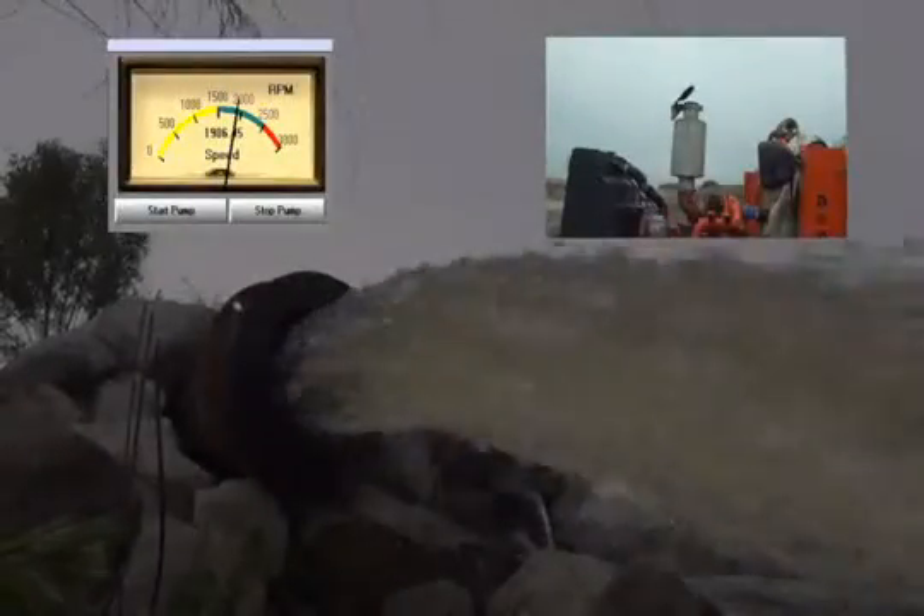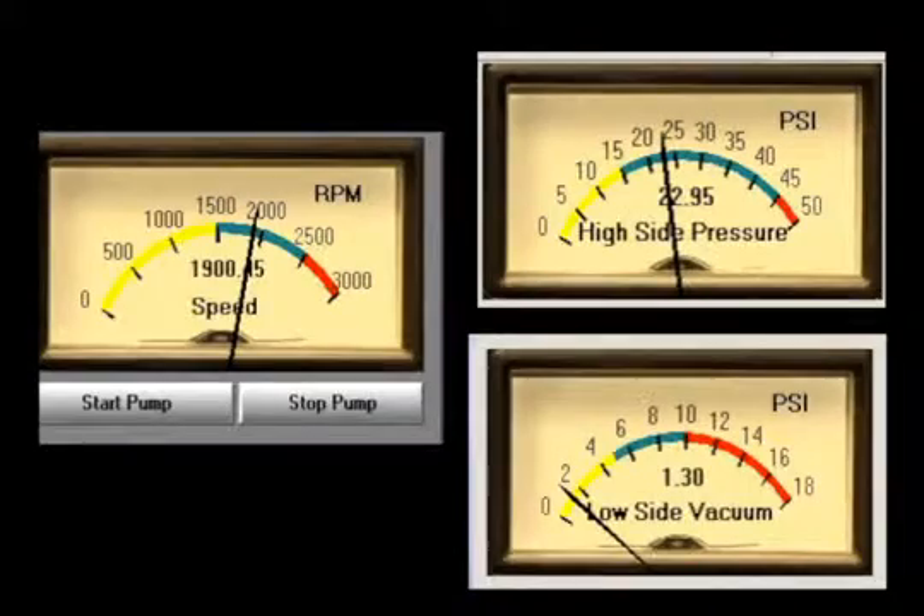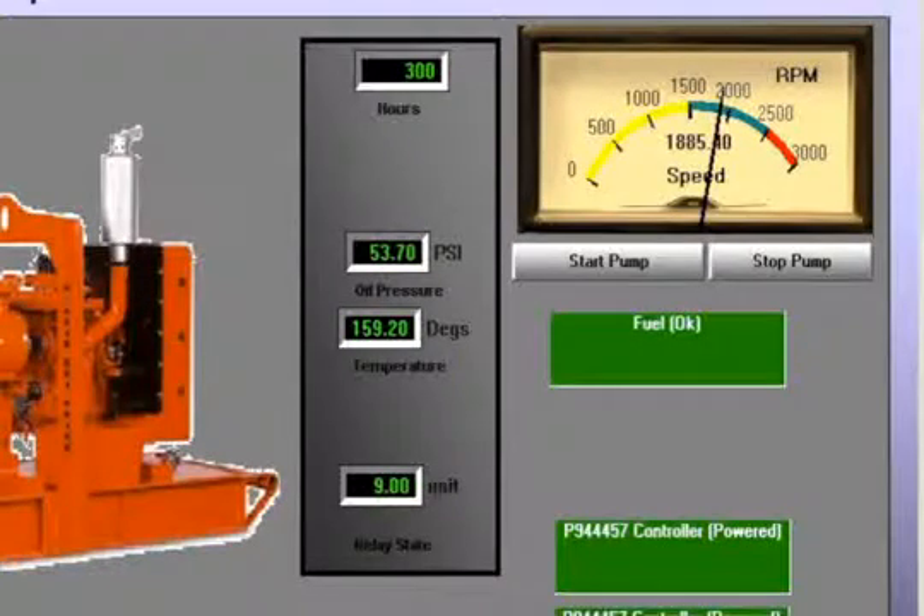The operator can locally or remotely start or stop the pump. By monitoring parameters such as engine RPMs, high side pressure, and inlet suction, the operator can determine if the pump is functioning properly.